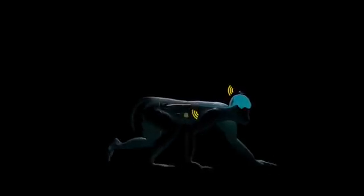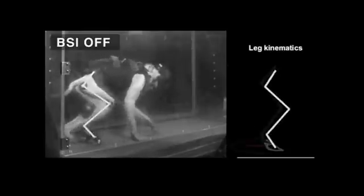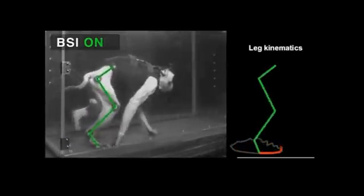The brain-spinal interface requires the development of a fully implantable wireless real-time system that enables the primate to behave freely without constraint. We understood how to extract the motor intention with mathematical algorithms, and where and when to stimulate the spinal cord to induce the walking movement.